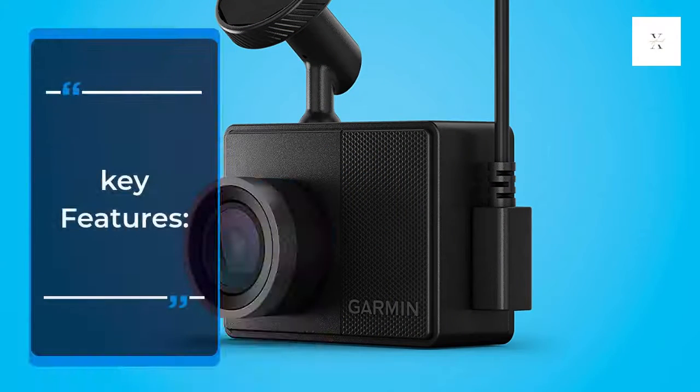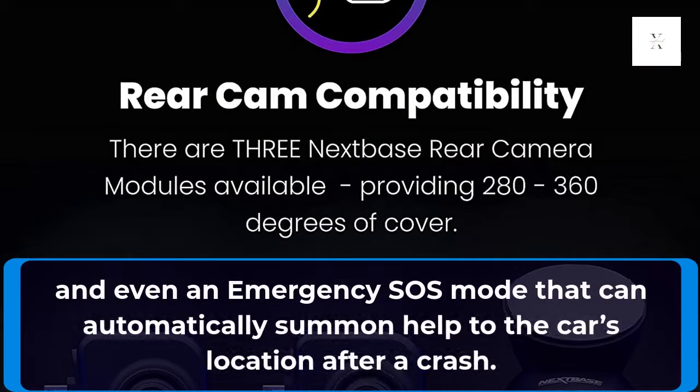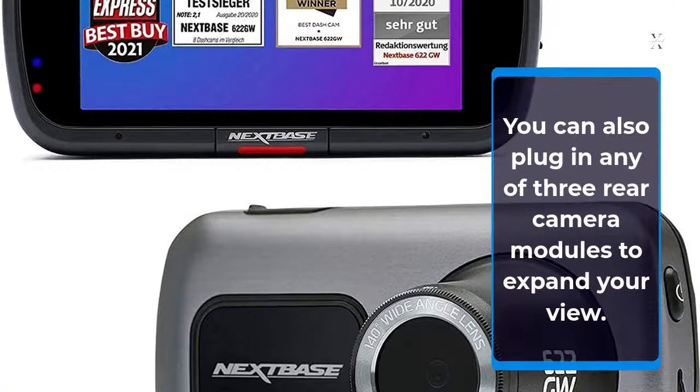Key features include wireless connectivity for a smartphone app, Amazon Alexa and WakeWords integration, and even an emergency SOS mode that can automatically summon help to the car's location after a crash. You can also plug in any of three rear camera modules to expand your view.